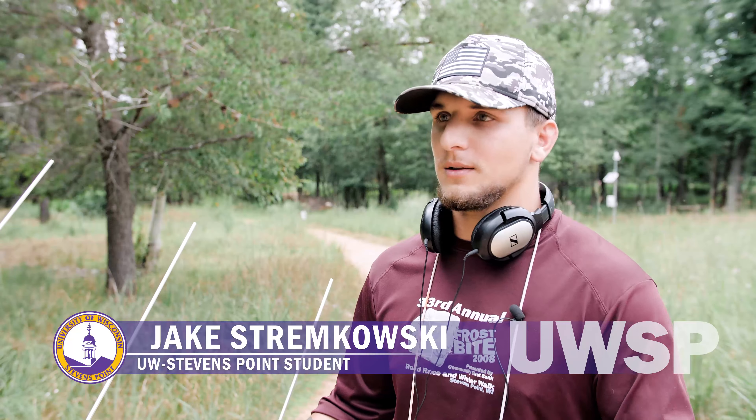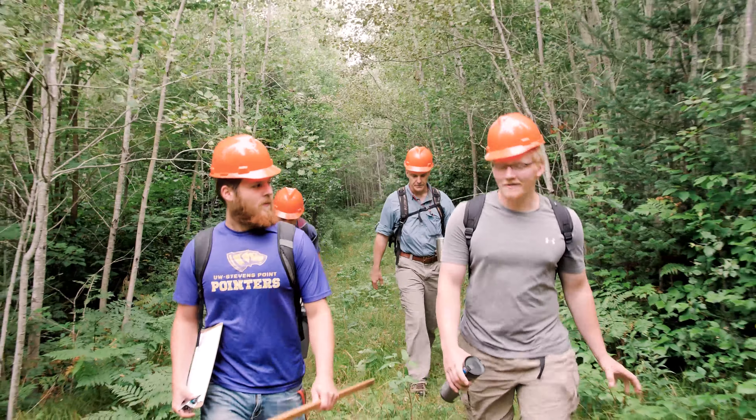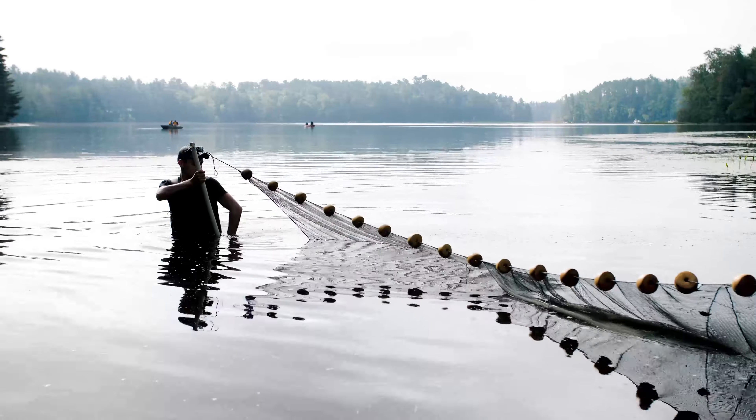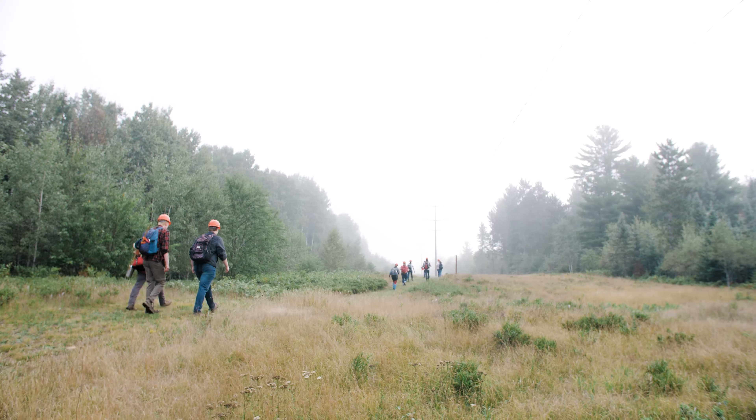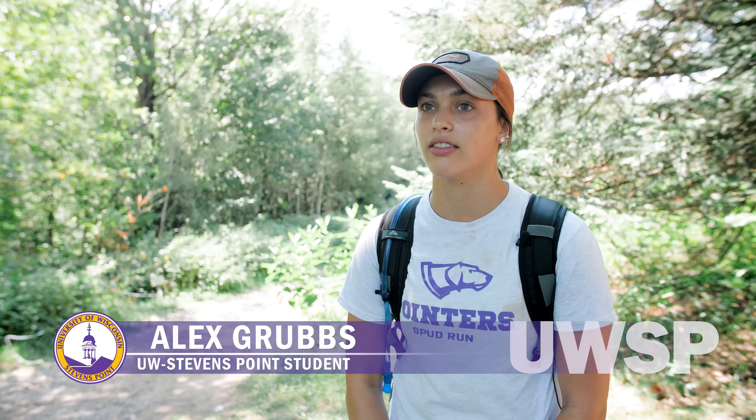It really helps when we're learning the material to just come outside and actually get a hands-on practical application of the stuff we're learning. It allows the professors to really teach us what to expect when we get out into the field. It's an extremely beneficial hands-on experience. I love it.